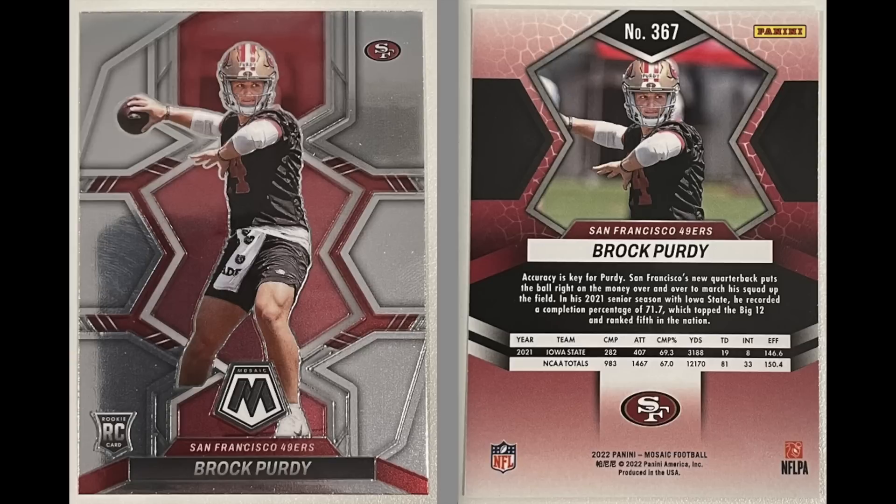For those who don't know, Purdy was a seventh-round draft pick for the 49ers. He started the season as the third-string quarterback, but Trey Lance got injured early and Jimmy Garoppolo got injured midseason, and Purdy took over and he's been excellent. He's led the 49ers into the playoffs — I think they were the two seed in the NFC — and they're currently in the NFC title game. I intentionally posted this video before the NFC title game, which is tomorrow on the 29th.